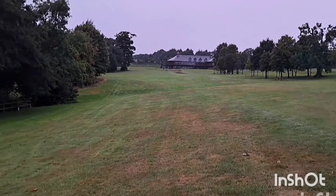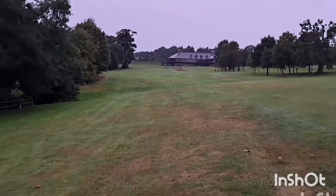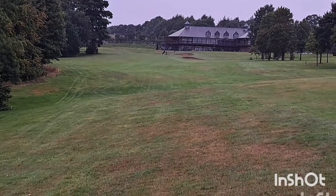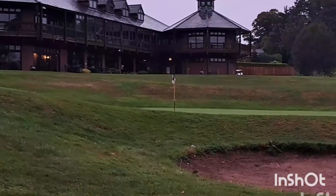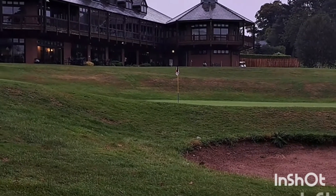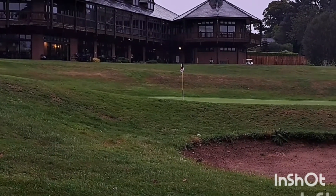That's the dogleg winding out at the 18th, and this is the second shot up towards the clubhouse. Just finished on the 18th here at McDonald's Portal Premier. Nice course, just finished the last few holes in the rain — first rain in over a month on a golf course.